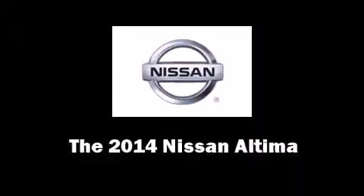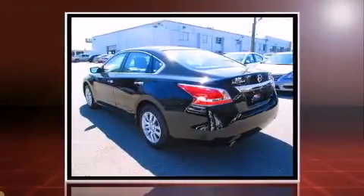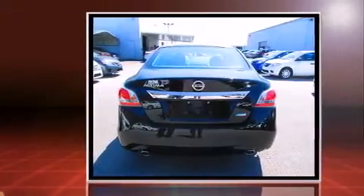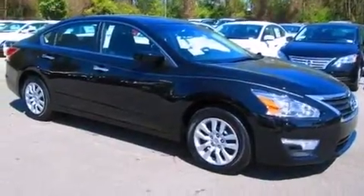Come test drive this 2014 Nissan Altima. This four-door, five-passenger sedan offers the latest in technological innovation and style. It features a continuously variable transmission, front-wheel drive, and a 2.5-liter four-cylinder engine. Nissan prioritized practicality, efficiency, and style.